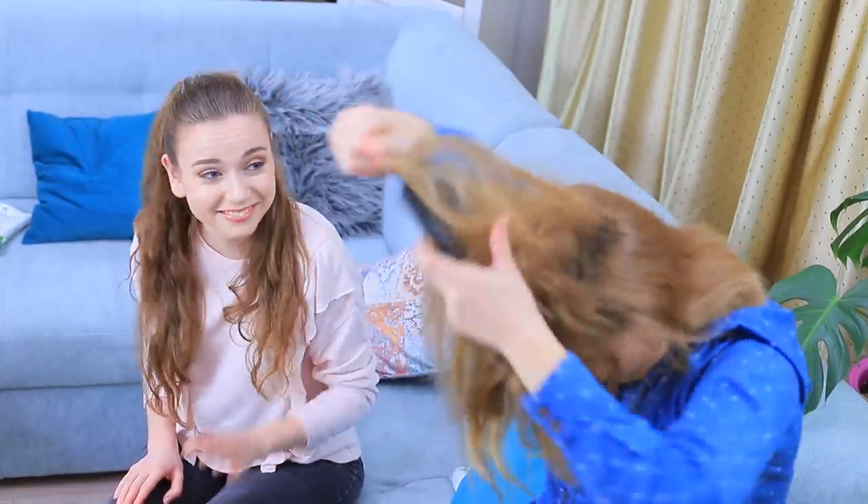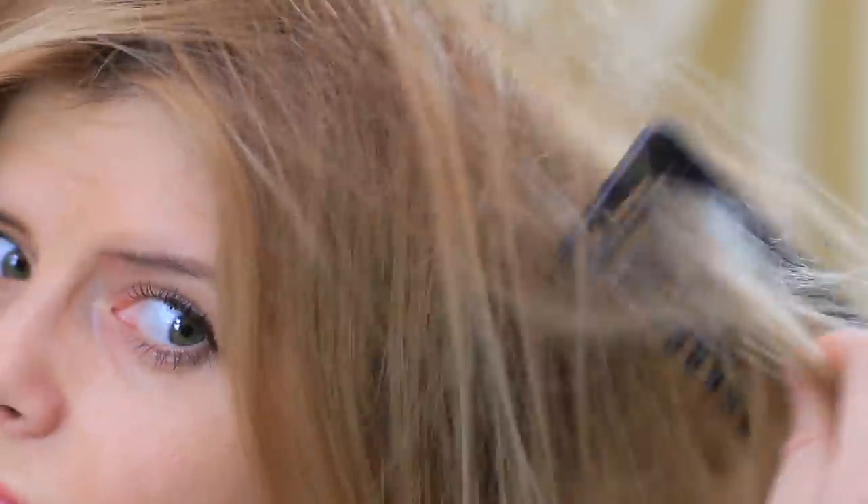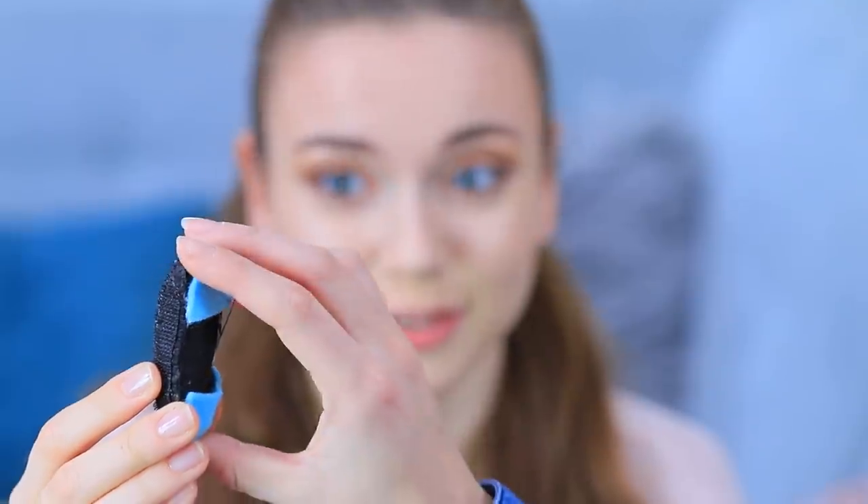What's Blondie planning? Is she auditioning for the role of the Beast? Wants to try looking like a gremlin, or prank her hairdresser? Turns out Blondie just wanted to add volume to her hair and backcomb it! But there are better ways to do that — like this useful volumizing hair clip!